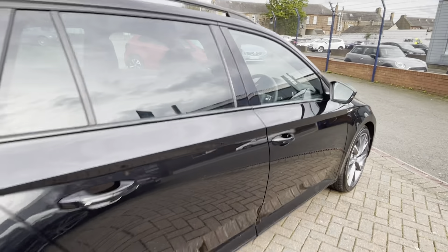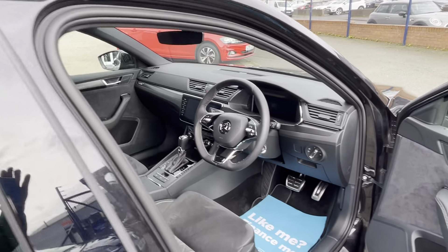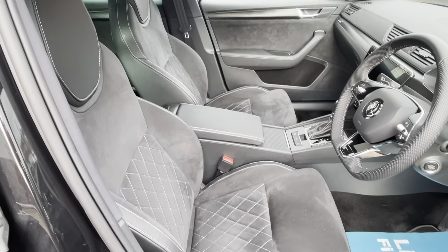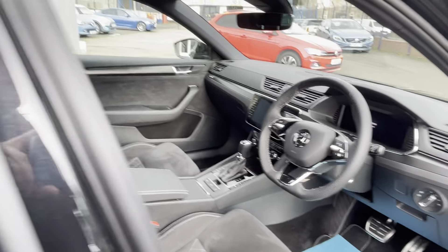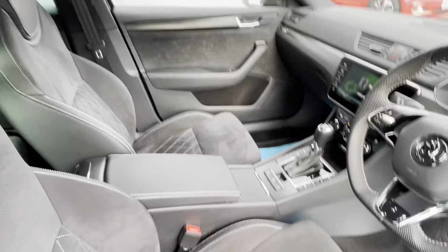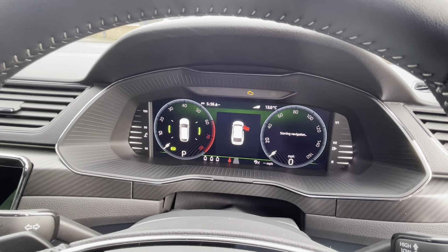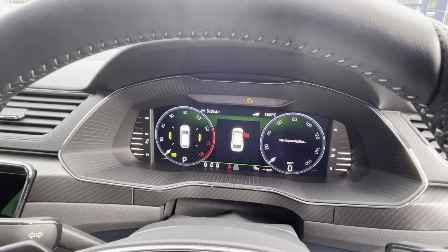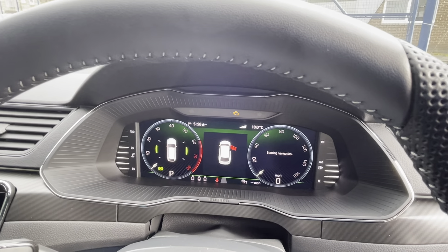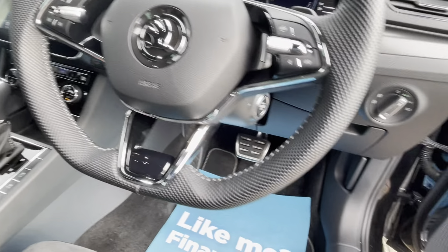Overall this really is a lovely thing — driving beautifully, not a squeak or a rattle, and very smooth with that DSG gearbox. I'll just turn on the ignition so you can see the fantastic digital cockpit, which shows you all your driving information. That is really smart to have in a car like this.